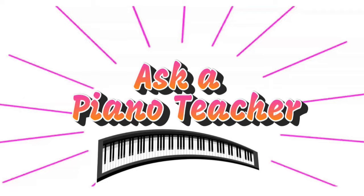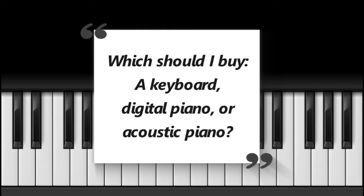Welcome to the second episode of my new series called Ask a Piano Teacher. In today's video, I'm going to answer a question I get asked a lot as a piano teacher: which should I buy — a keyboard, digital piano, or acoustic piano? I own all three of these types of pianos, so I'll give you the pros and cons for each one.